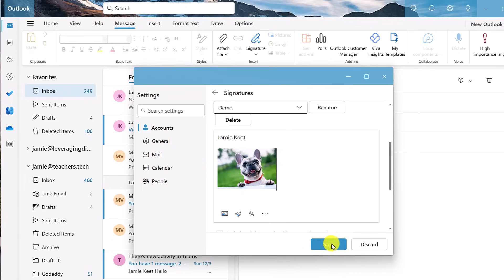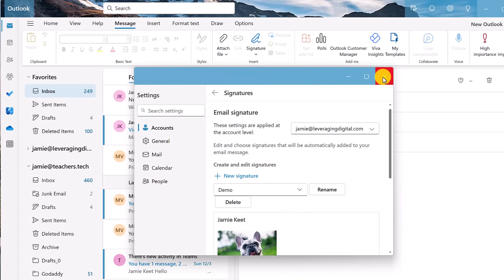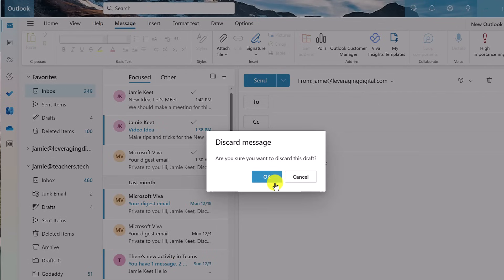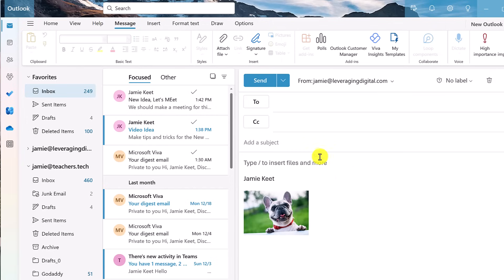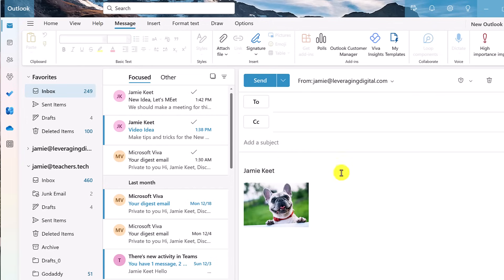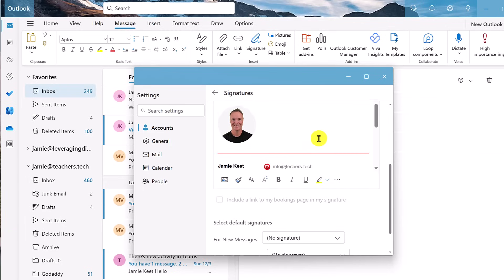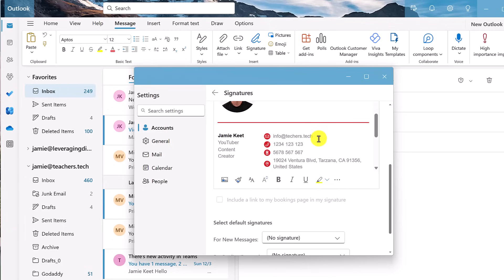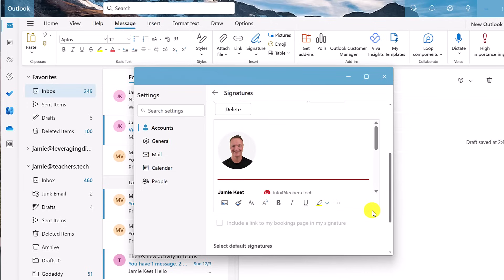When you like what you have, go ahead and hit save. At this point, I can set whether this is for new messages or for replies and forwards. If I exit out and start a brand new message, notice what happens — there it is, already added to the bottom, so I can start typing. I also want to point out that you can make really nice signatures in a hurry using a dedicated program — I have a different video with a link below. These can include links and professional formatting, so take a look at that video if you want a professional-looking email signature.